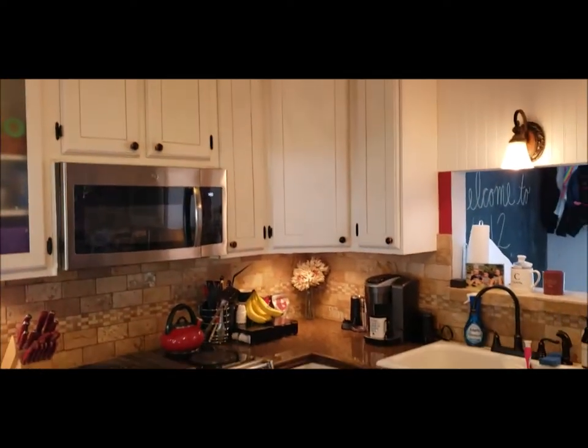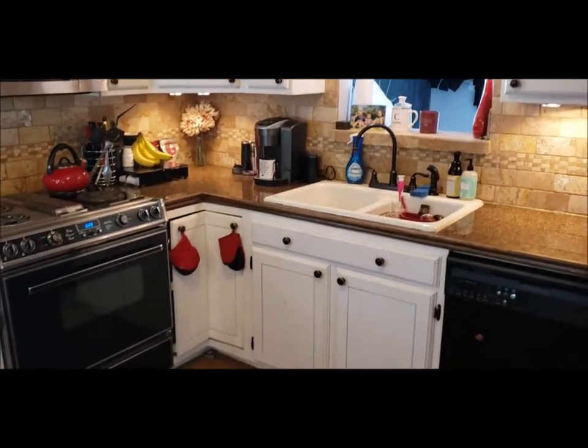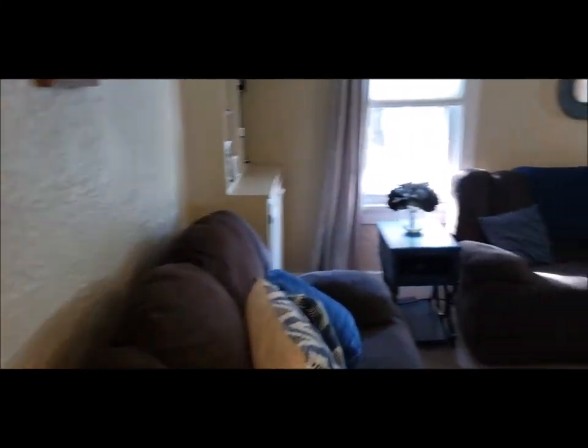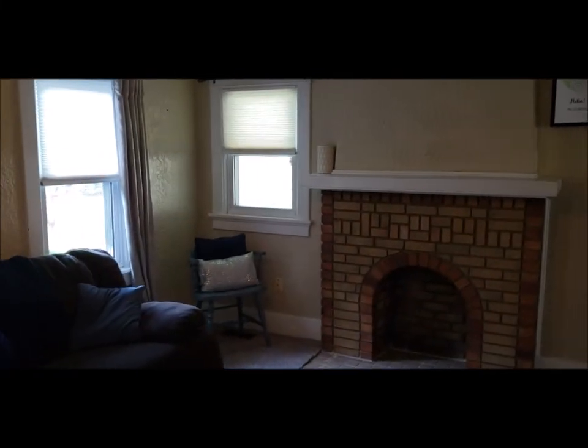All appliances do stay. Notice the nice backsplash. I'm going to meet you upstairs next to show you the two bedrooms.